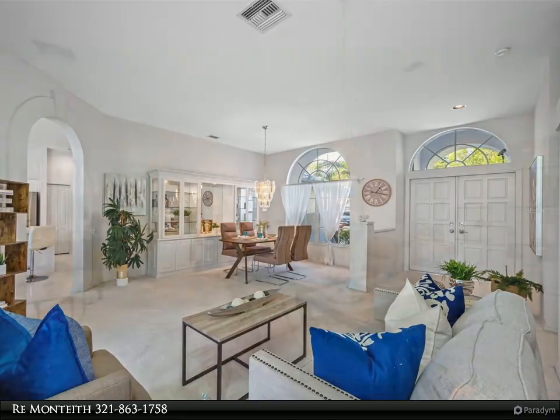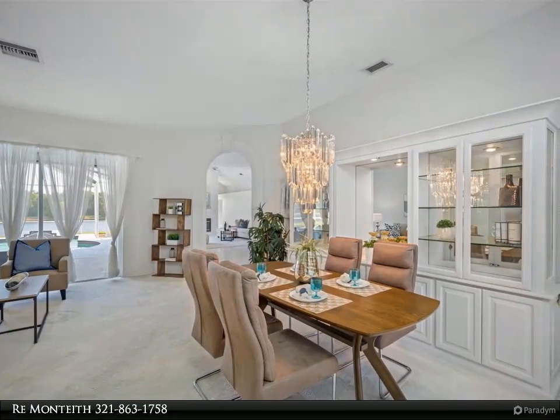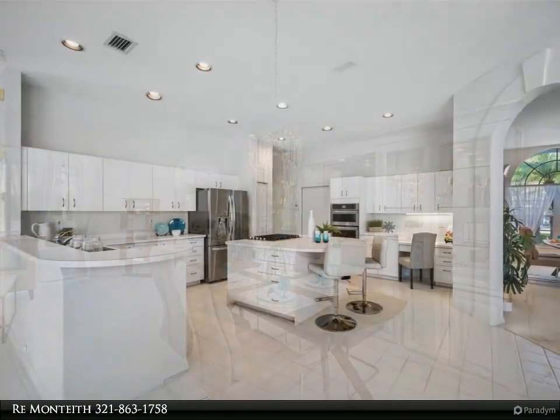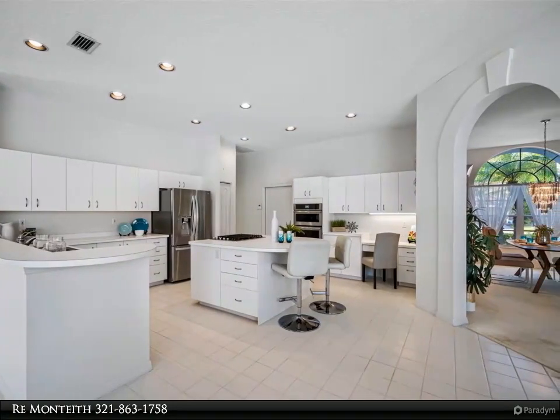The family room is spacious and overlooks the pool and lake with a white marble gas fireplace. Saltwater pool with fountain jets and sweeper. The screened lanai has covered entertaining space and a pool bathroom.